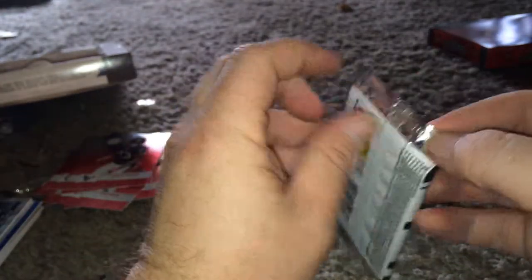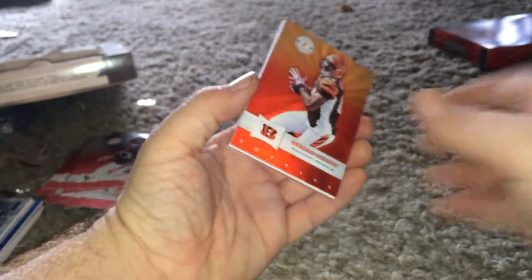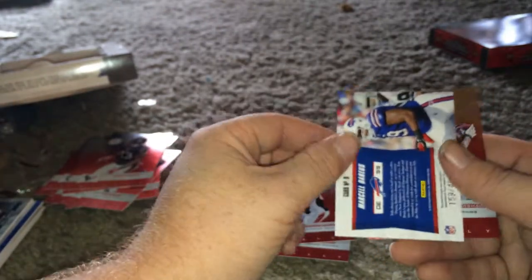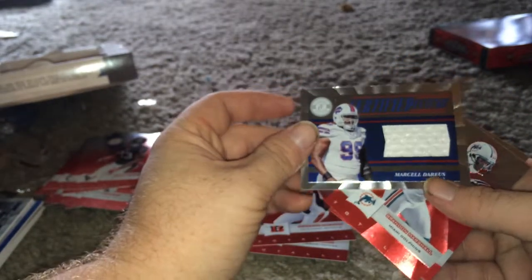Last pack. It's number 2, $2.49. Marcel Darius — jersey card.